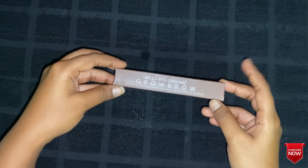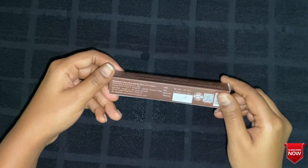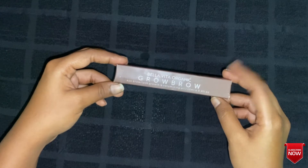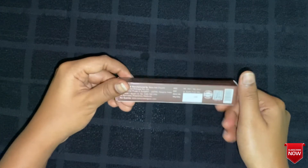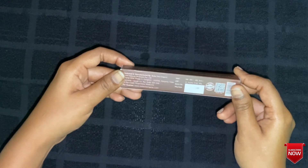This is my first purchase of a Bella Vita Organic product, and by using this one product I have been in love with it and bought many other products from Bella Vita Organic. The 12 ml packaging of Bella Vita Organic Grow Pro lash volumizing oil costs around 399 rupees.